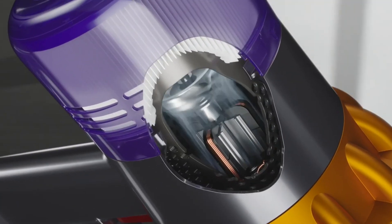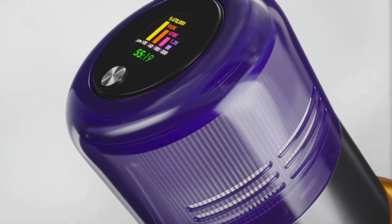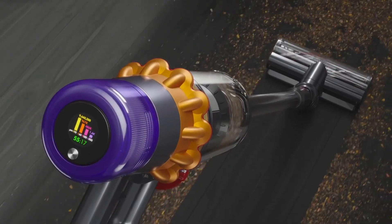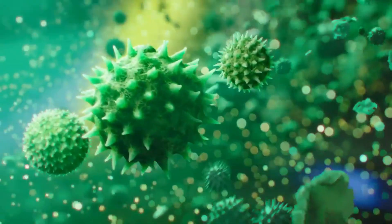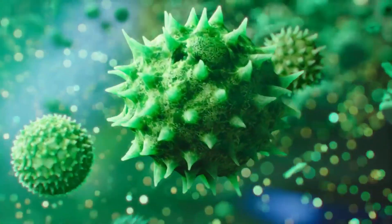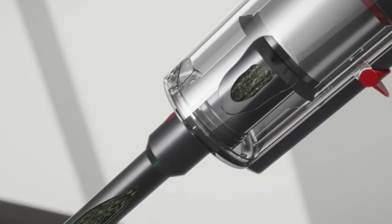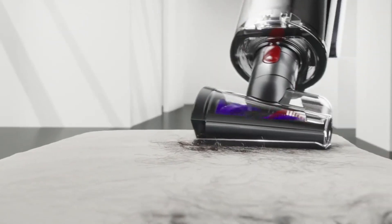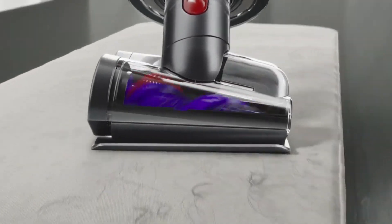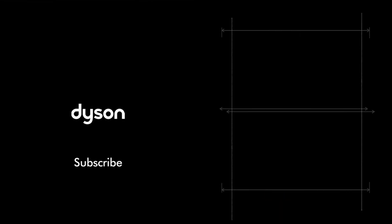The Dyson V15 Detect Absolute justifies its weight with a powerful 230-air-watt motor, providing 24% more suction power than its predecessor. The laser-slim fluffy cleaning head, equipped with a safe laser diode, exposes hidden dust on hard floors. The anti-tangle hair screw tool and eight other attachments cater to various cleaning needs. The V15 Detect Absolute stands out with impressive suction power, offering an ideal cleaning solution for tech enthusiasts.